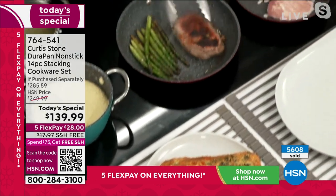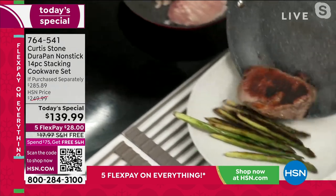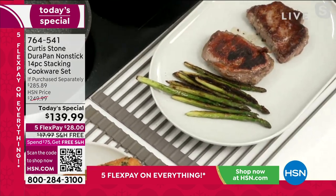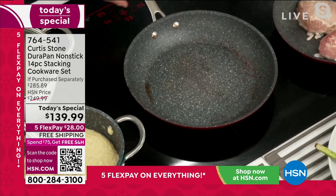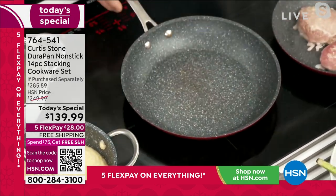My steaks are done now, and so is my asparagus. Same as all my cookware — you just slide it out of the pan. Watch the cleanup — it's just grilled steaks, and in a second it's spotless.